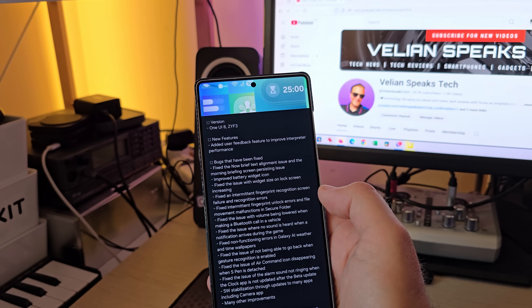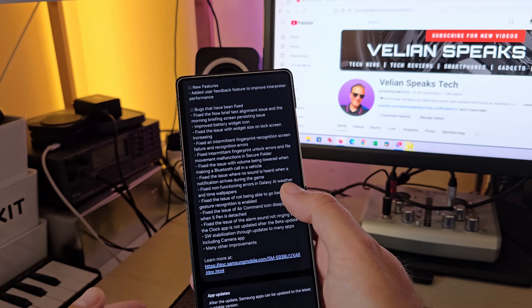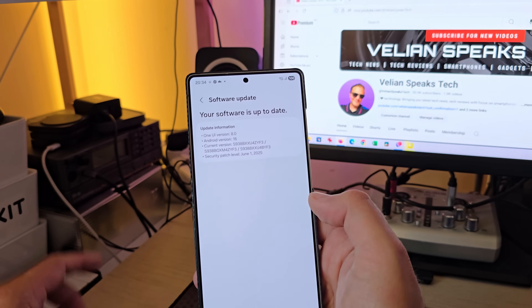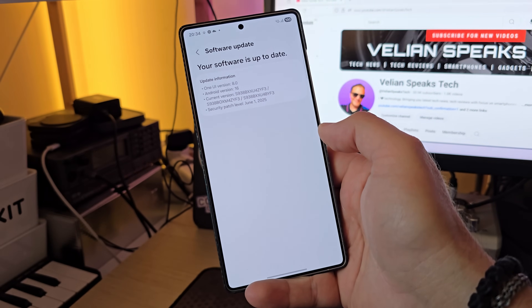Software stabilization through updates to many apps including the camera app and many other improvements. As we can see, this is indeed this version — ZYF3 with a security patch level from the 1st of June. Have in mind that this will also increase the version of the bootloader to V4.